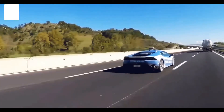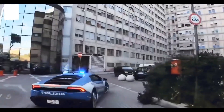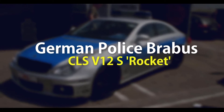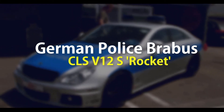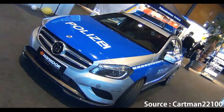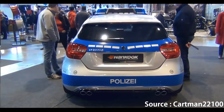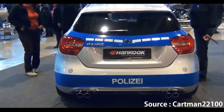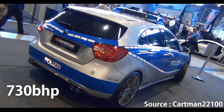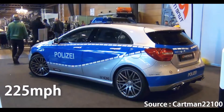Number 6: German police Barabas CLS V12 S Rocket. Be very thankful that this isn't actually a real-life working police car. It was built back in 2006 to promote safe driving in Germany, though there is nothing safe inside here. Underneath sits a twin-turbo V12 producing 730 brake horsepower — enough to haul the CLS Rocket to a top speed of 225 miles per hour.